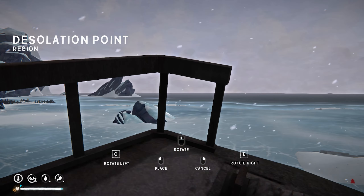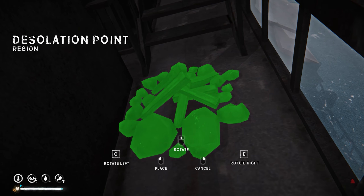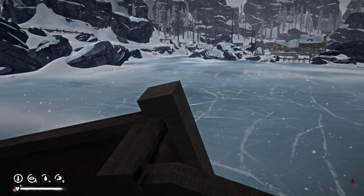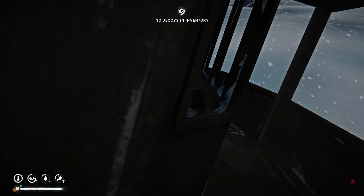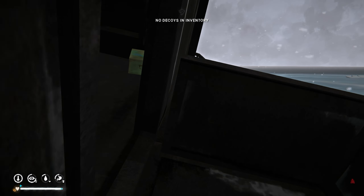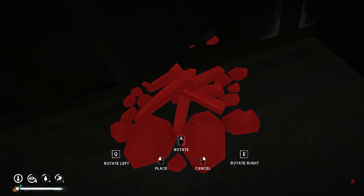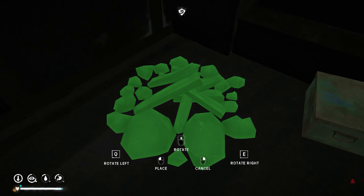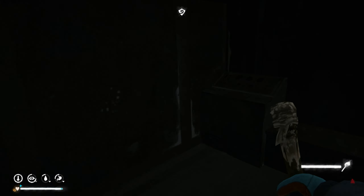Oh yeah, I can — okay, that's cool. Could I do it like right here? Oh, that's goofy. We could do it in here — oh my god, can I actually do it in here? That would be marvelous, honestly.